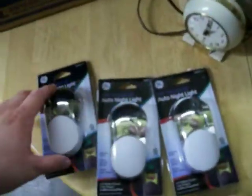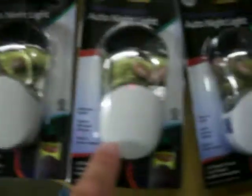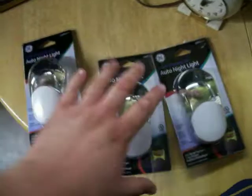Bought a box full of clothes hangers for two bucks — about 30 of them in there, just something for the house. Also got these auto night lights, color-changing night lights. They come on automatically — they've got a light sensor on them so when it starts to get dark they come on automatically and change colors. Paid two bucks a piece for those.